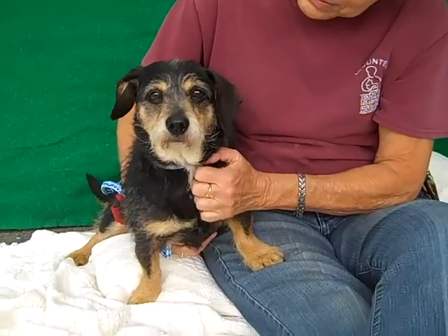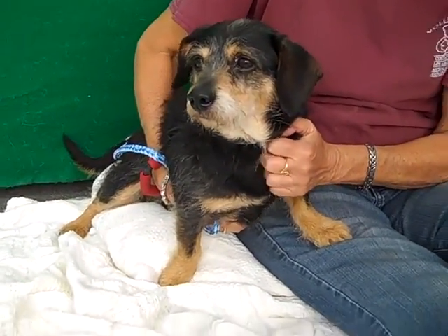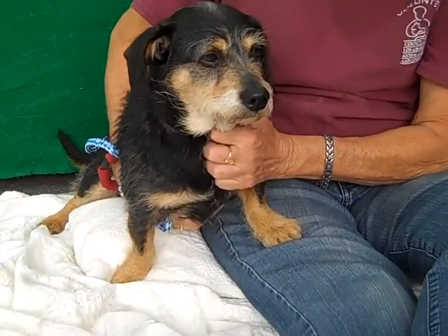If you're looking for a cutie patootie to add to your family — and we hope you are — then come on down and meet the awesome Taz today at the Bellmore Park shelter. Look at that face, you can't resist it. You're just too cute, right Taz? Bye bye little guy!